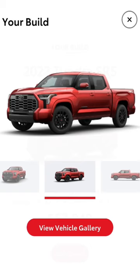TRD Sport is also awesome. It gives you a slightly lower suspension, body color all the way around, and comes in Double Cab and Crew Max as well.